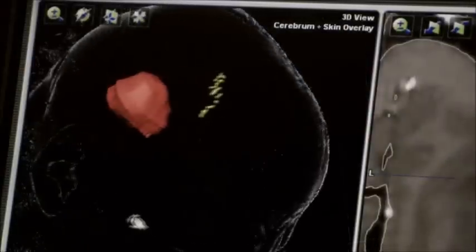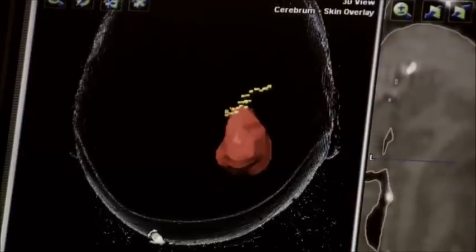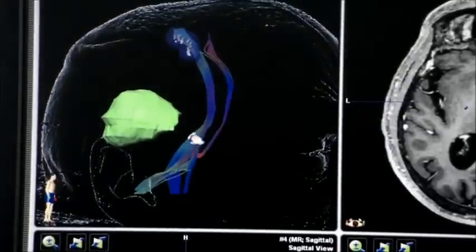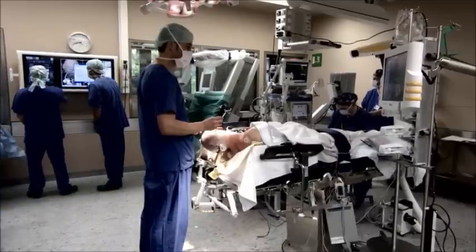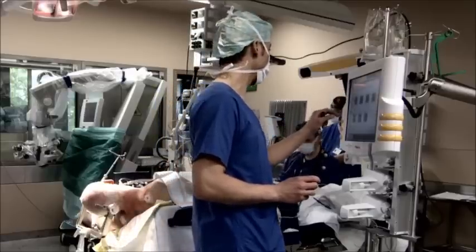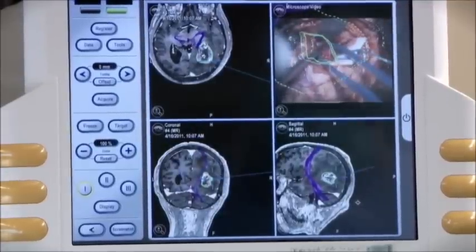Information on the functional areas and fiber tracts close to a brain lesion significantly helps in treatment selection and can help confirm surgery in challenging cases. Used for determining the need for intraoperative monitoring and optimizing surgical access, NBS mapping results improve patient safety and save valuable time in the operating room.